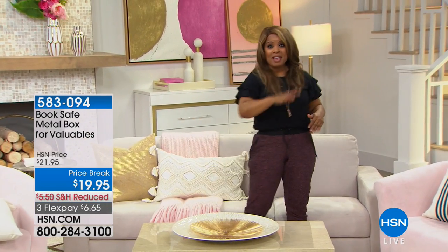Everything on the show is on FlexPay, and that's happening every Tuesday as we continue with our birthday month. We've got another week or so to go, so I definitely hope that you'll take advantage of that.